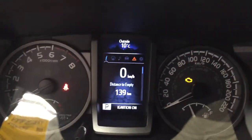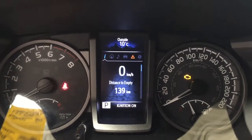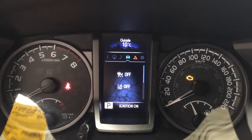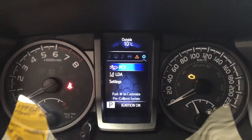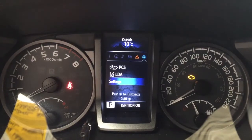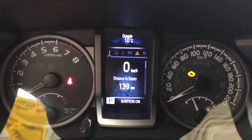Taking a look at the multi-information display, you have a digital speedometer with distance to empty, trip info, and you can also navigate through your navigation, audio, lane departure alert with tire pressure monitoring, messages, and settings for your pre-collision system and lane departure alert, as well as a general settings menu. At the very top of the screen you'll see an exterior temperature gauge.